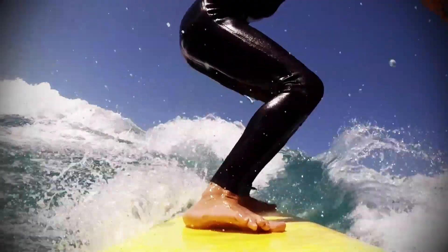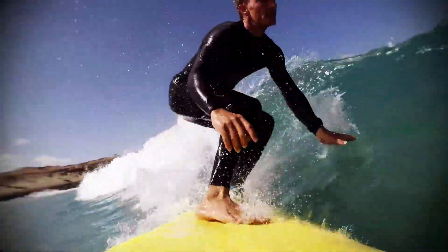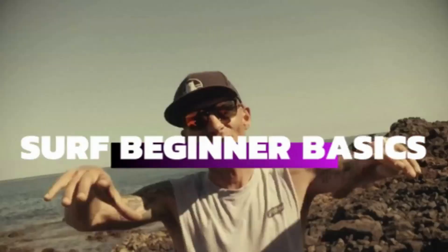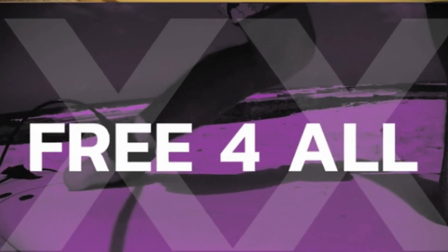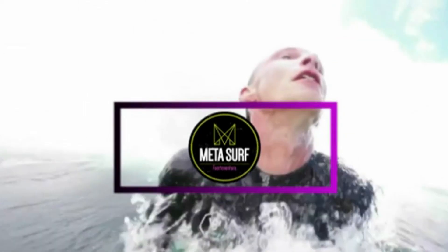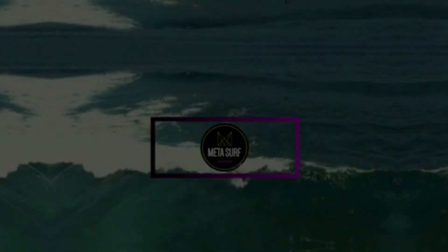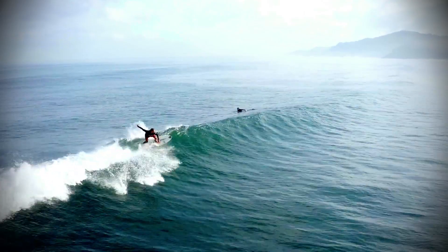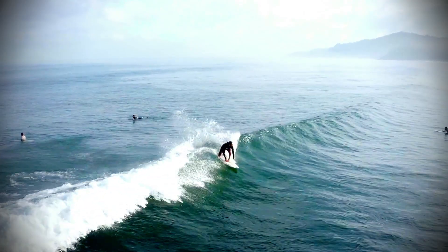Welcome back to my channel. I'm Tobi from MetaSurf and today let's talk about catching unbroken waves, or the art of timing and positioning yourself in the water to be able to catch a wave before it breaks.